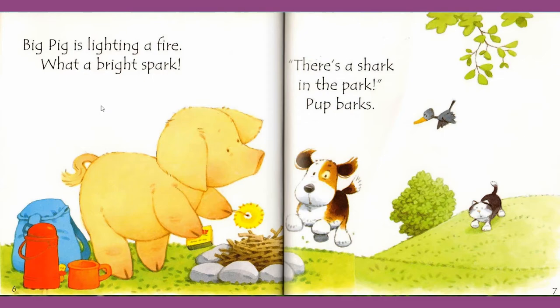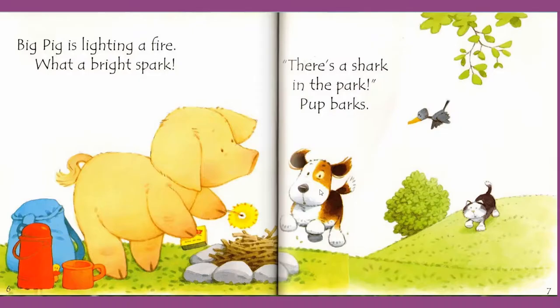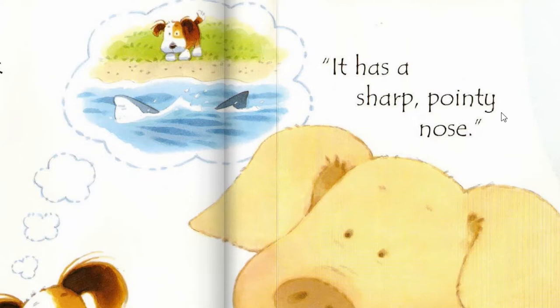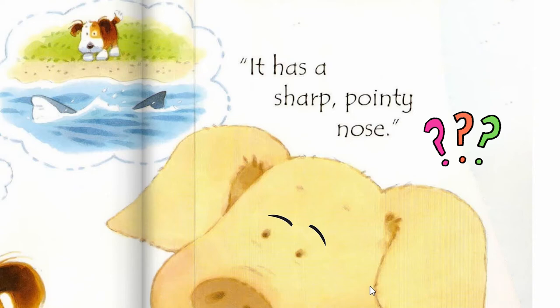What animal is this? I know, it is a cute pig. And big pig is lighting a fire. What a bright spark! Pop barks. Woo! Woo! There is a shark in the park! It has a shark — pointy sharp pointy nose! Pig thinks... what is he talking about? Hmm, I can't believe — shark in the park.